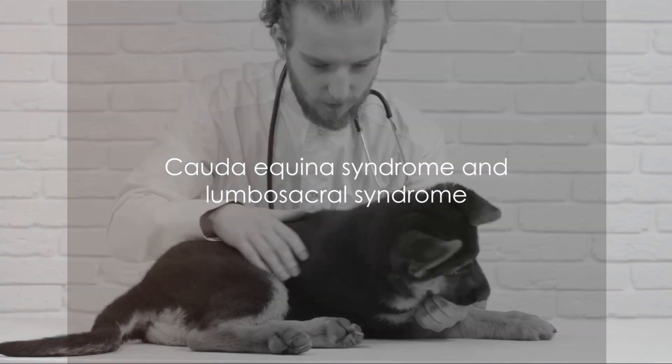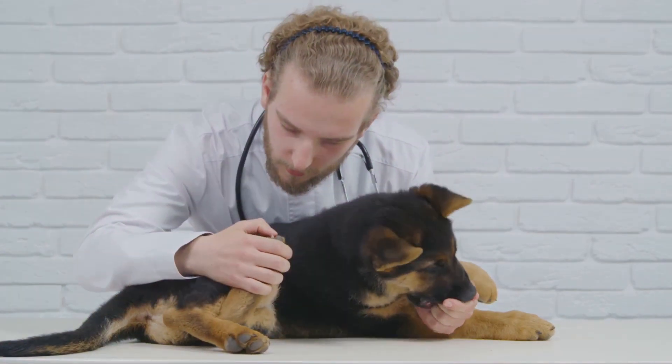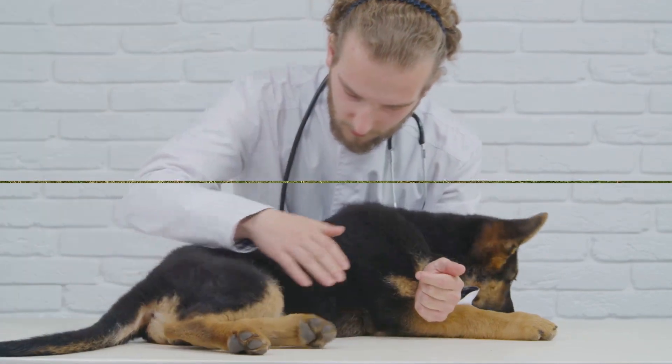Last, but certainly not least, is cauda equina syndrome and lumbosacral syndrome. These conditions affect the lower back and can cause pain, limping, and even paralysis. Regular vet checkups and physical therapy can help manage these conditions.